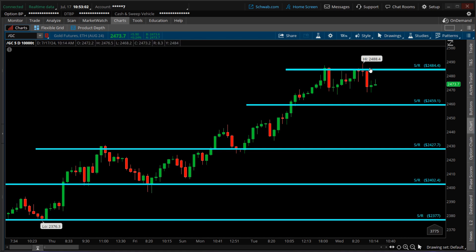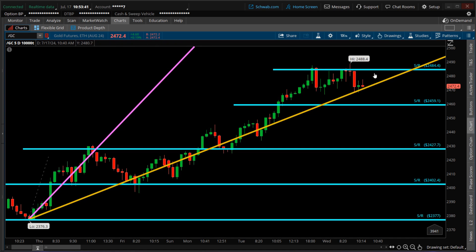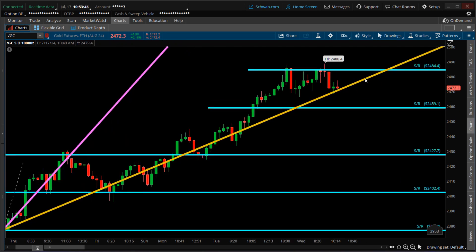Even though this is a new high, price appears to be respecting it as multiple touch points are getting rejected. Using the low point from July 10th as the anchor point for a tool called the Gann Fan, it appears the yellow trend line is acting as a strong support level, as price has continuously respected it. Price is weaving slightly above and below but is still within reasonable range, maintaining the uptrend. However, those rejections up here and price approaching the crossover suggest a potentially strong resistance level at $2,484.